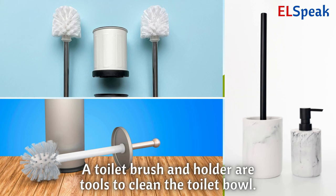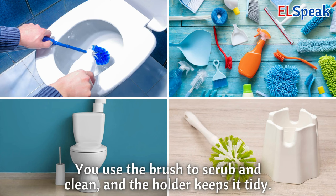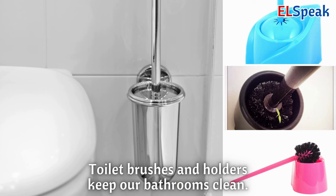Toilet brush and holder. Toilet brush and holder are tools to clean the toilet bowl. You use the brush to scrub and clean, and the holder keeps it tidy. Toilet brushes and holders keep our bathrooms clean.